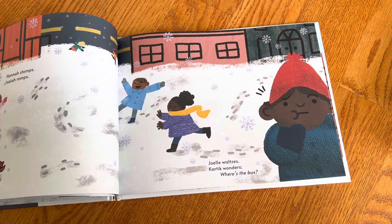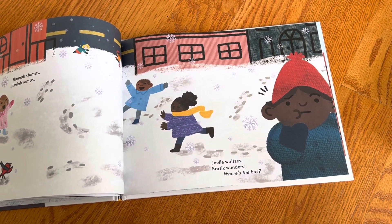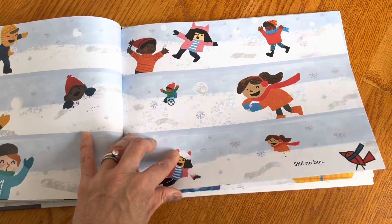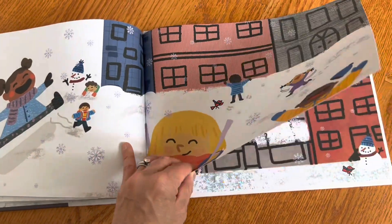And then here are some W's — Joelle waltzes, Karthik wonders. Everyone's like, where's the bus? Where's the bus? And the snow is getting deeper and deeper.